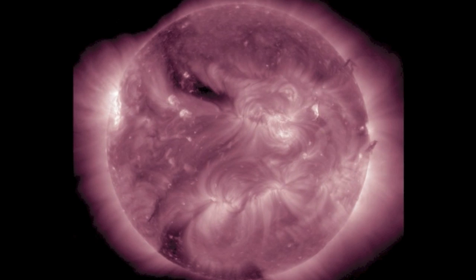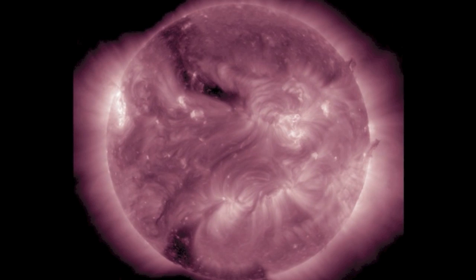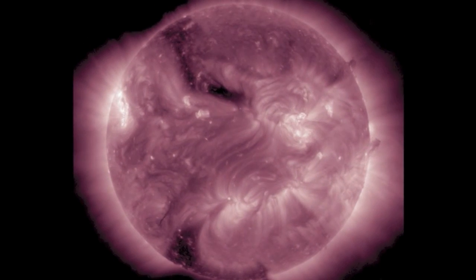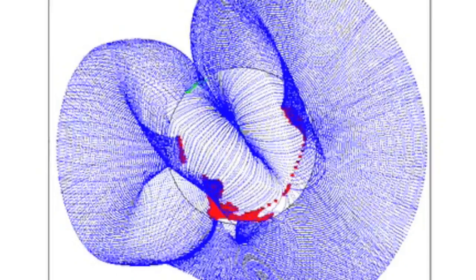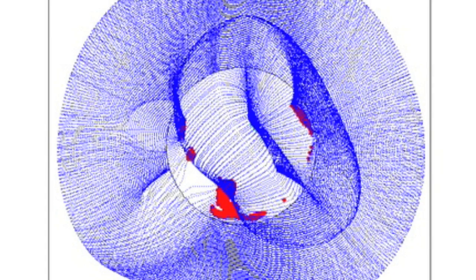Speaking of coronal holes, north is positive and the south one there is negative. Only one is allowed access to near-Earth space right now, however. The coronal magnetic fields have closed around that northern opening and squeezed it shut overnight.